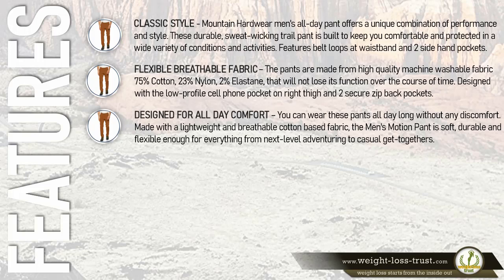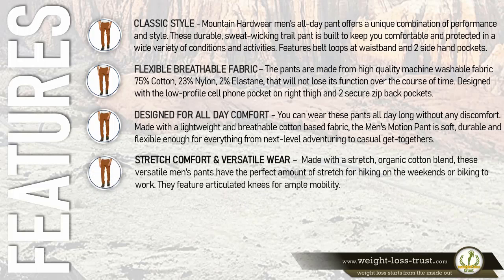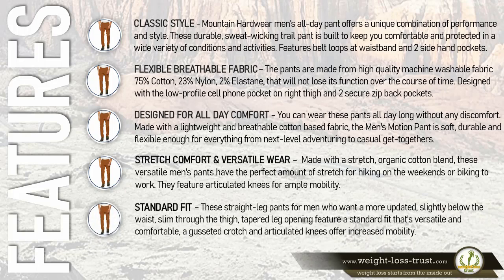Made with a lightweight and breathable cotton-based fabric, the men's Mountain Hardwear pant is soft, durable, and flexible enough for everything from next-level adventuring to casual get-togethers. Made with a stretch organic cotton blend, these versatile men's pants have the perfect amount of stretch for hiking on the weekends or biking to work. They feature articulated knees for ample mobility.